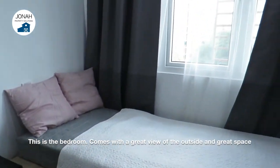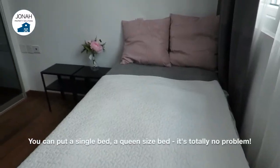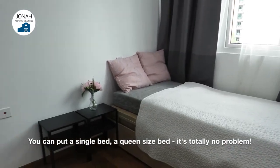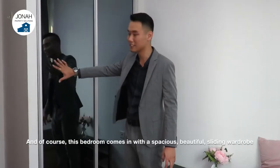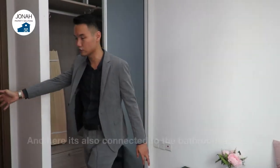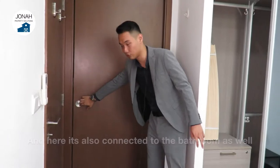This is the bedroom, which comes with a great view of the outside and also great space. You can put a single bed or a queen-size bed — totally no problem. This bedroom comes with a spacious, beautiful sliding wardrobe and is also connected to the bathroom through a sliding door.